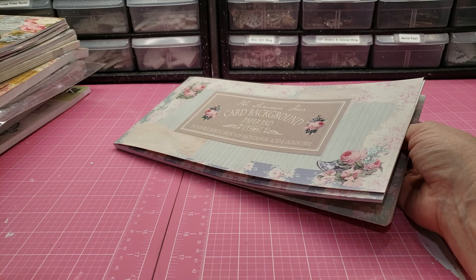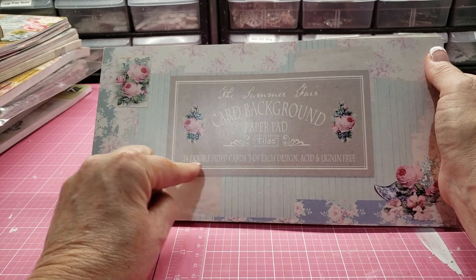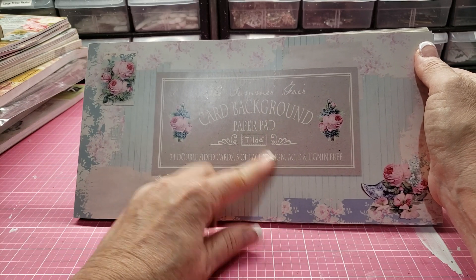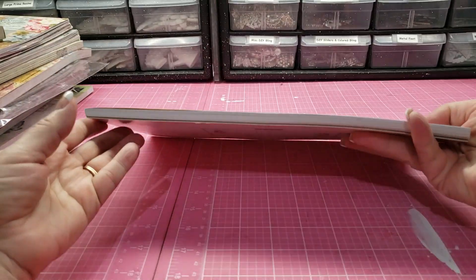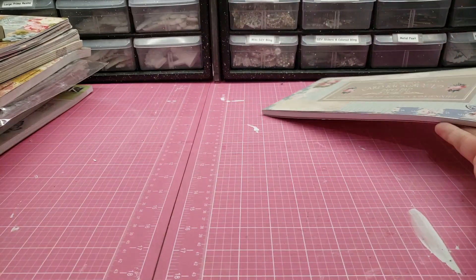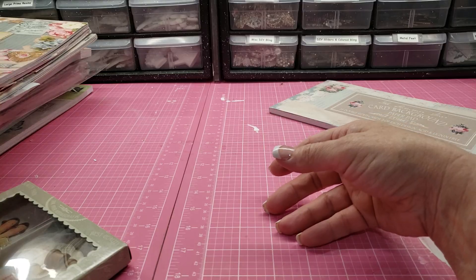So this is an entire 24 double-sided cards, three of each design. Haven't used them — don't know if somebody had used it before, but it doesn't look like it's been used at all.